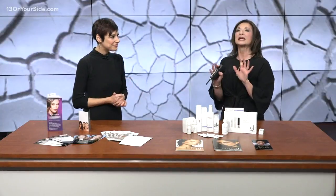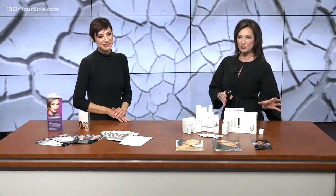If you are interested in anything from a moisturizer to skin treatments at the James Salon, we've got all that information for you. For more tips on how to smooth out your dry winter skin, go to 13 on your side.